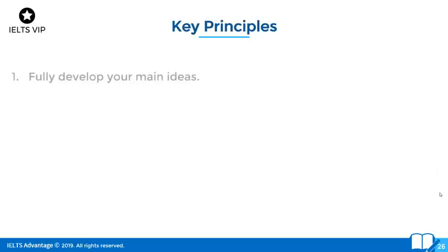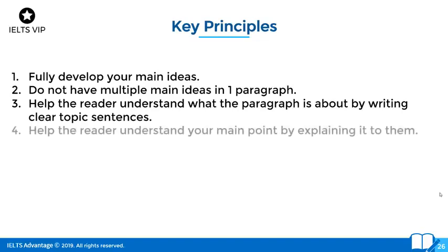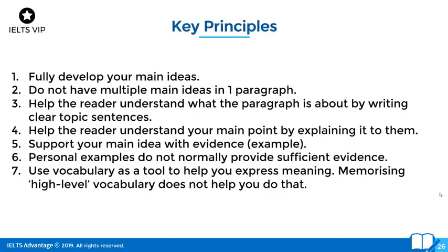Key principles for the main body: you need to fully develop your main ideas — stop putting multiple main ideas and not developing any of them. Do not have multiple main ideas in one paragraph. Help the reader understand what the paragraph is about by writing clear topic sentences. Help the reader understand your main point by explaining it. Support your main idea with evidence by giving an example. Personal examples do not normally provide sufficient evidence — you can use them, but most of the time they're not that effective. Use vocabulary as a tool to help you express meaning — memorizing high-level vocabulary does not help you do that. Use vocabulary to help you express your thoughts.